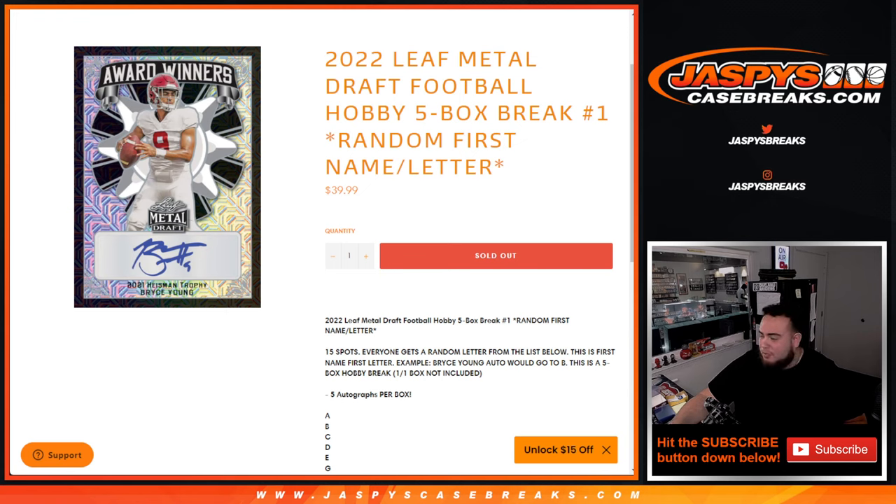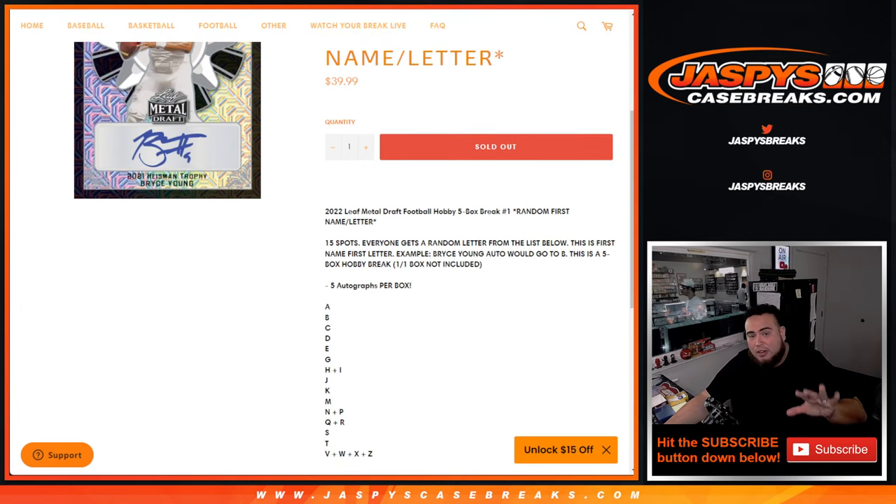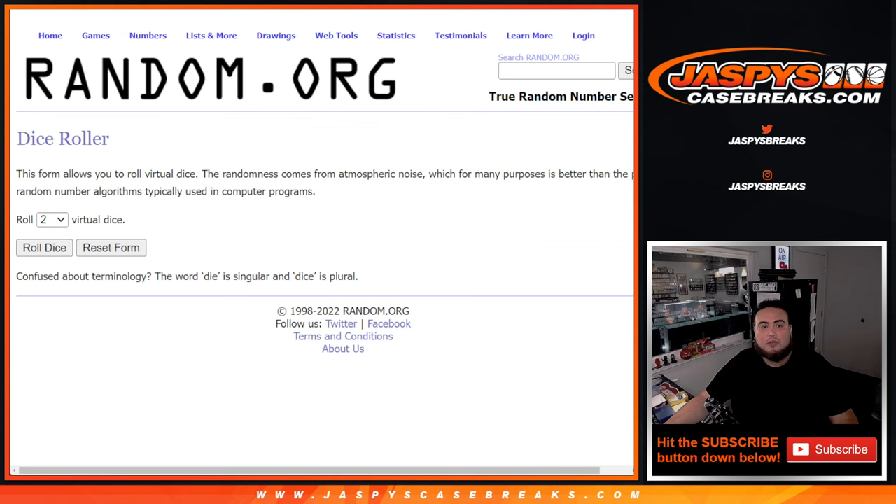Remember, this is a five box hobby break. A hobby case itself has 15 boxes, and they've started including a one-of-one box per case, so technically 16 total boxes. Just remember the one-of-one box is not included in the breaks — only the hobby boxes. Those one-of-ones will be used for one-box breaks or mixers in the future. You do get five autographs per box.